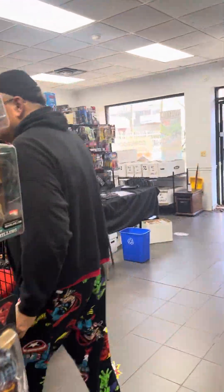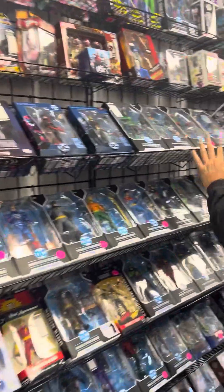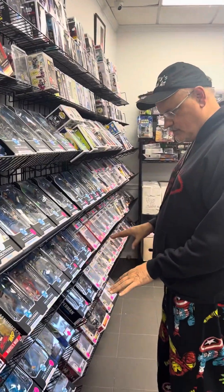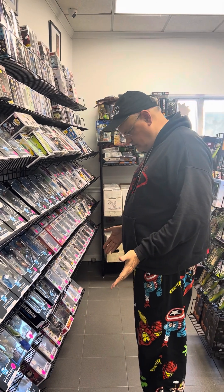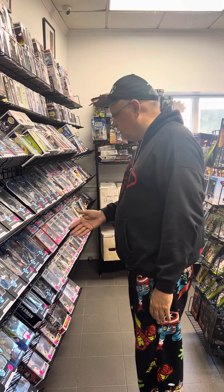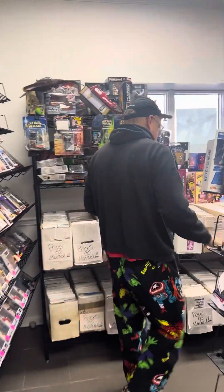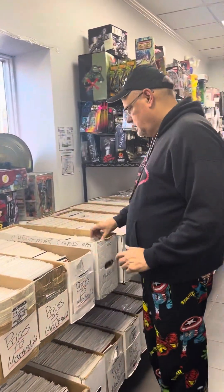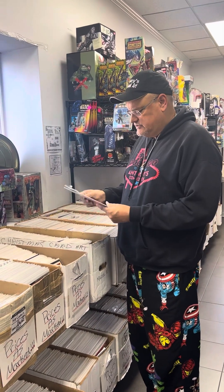Over here we've got these racks of toys, and I got a collection of DC Multiverse figures — they're the DC equivalent of Marvel Legends, really nice. They average about fifteen to twenty dollars, and then more pops.